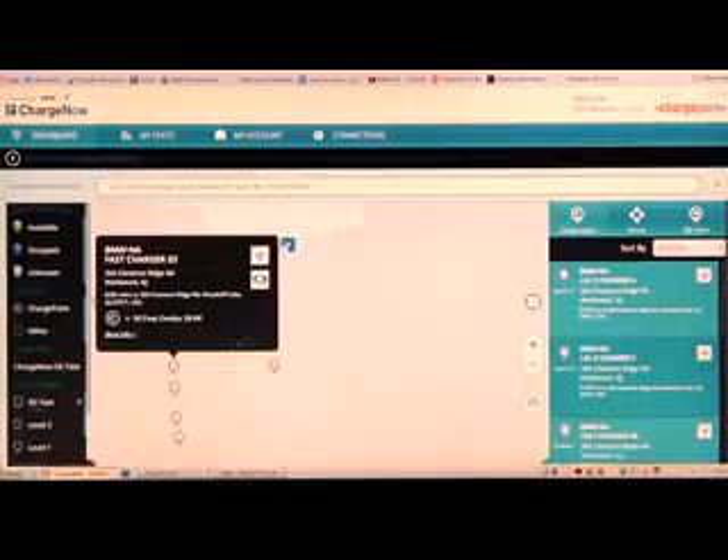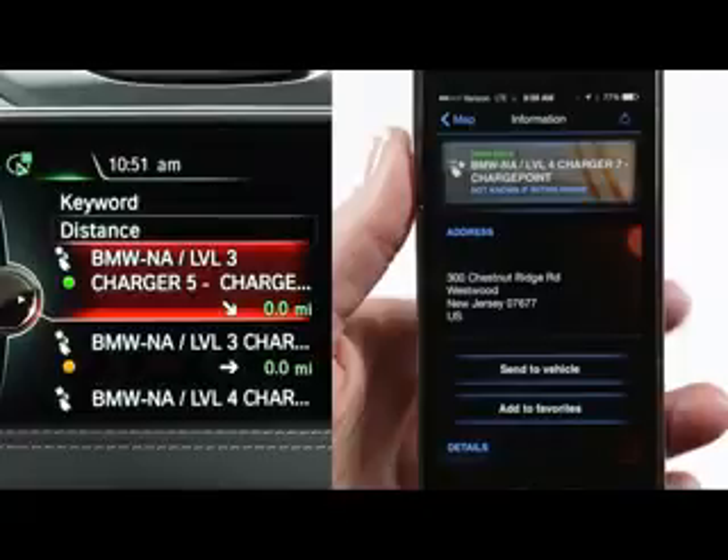When viewing a list of charging stations in the BMW iDrive system or using the BMW iRemote app, BMW iPreferred Partner charging stations are marked with a star. This means you can use the ChargeNow card at that station.